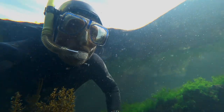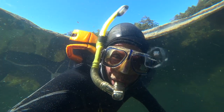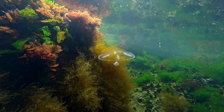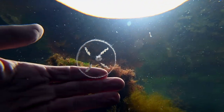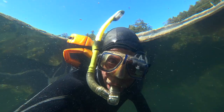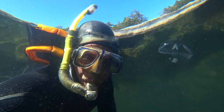I drift on, cruising over the treetops of the seaweed forest. A tiny jelly catches my attention — the gentle pulse of its translucent bell pushing it here and there. Its tentacles dangle, waiting to sting and immobilize tiny plankton.